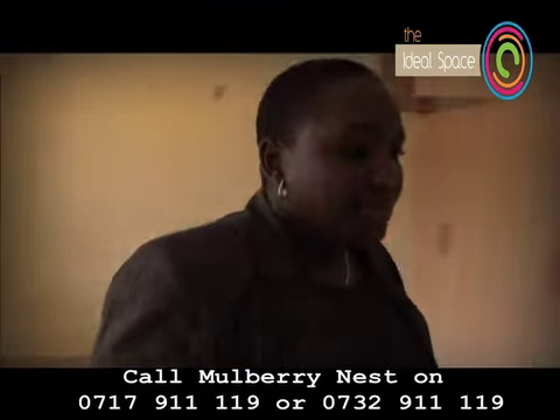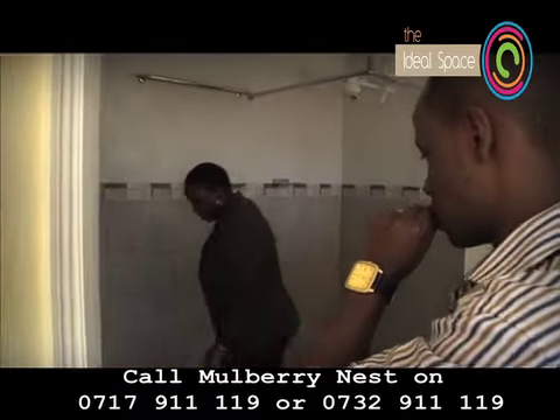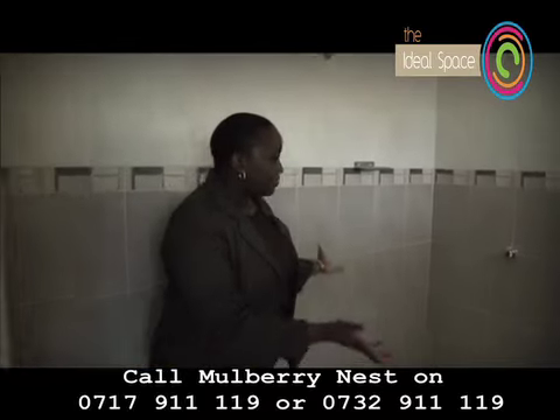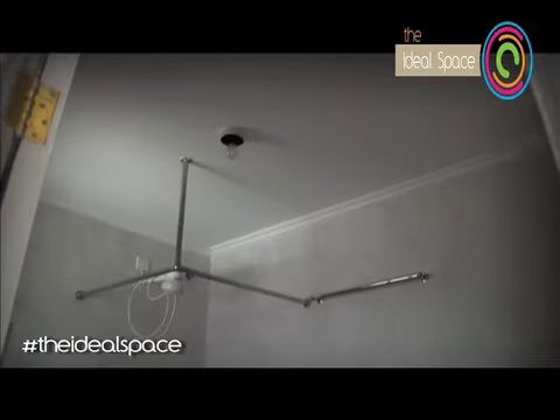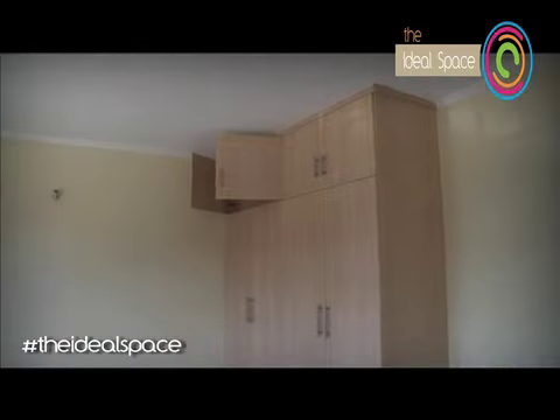The bathroom — this master bedroom is en-suite. As you can see it's spacious enough and it has a closet as well. You can shower, brush your teeth, and go to the loo all in one room.